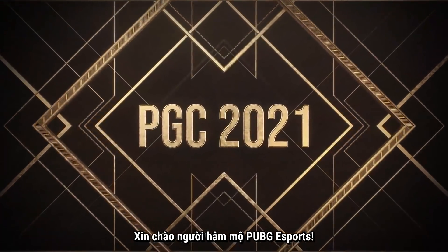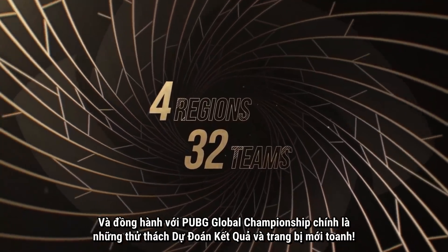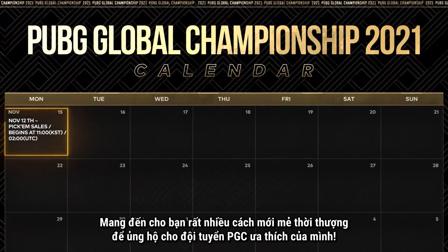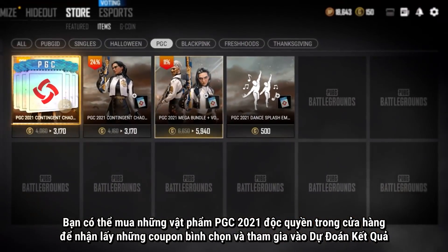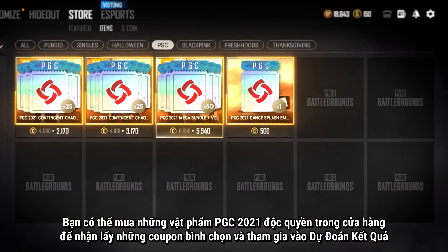Hello PUBG Esports fans. The biggest PUBG Esports event of the year is upon us, and with the PUBG Global Championship comes brand new Pick'em Challenge games and gear. That's right, the Pick'em Challenge is back again giving you plenty of stylish new ways to support your favorite PGC teams. From now until December 18th, you can purchase exclusive PGC 2021 items in the store to collect your voting coupons and participate in the Pick'em Challenge.